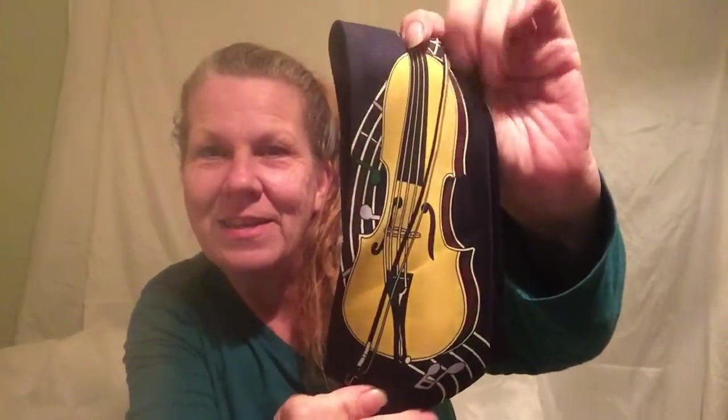This one is polyester. Isn't that neat? Let me open this up for you — you can see there's a trail of musical notes that goes all the way down the whole length of the tie.